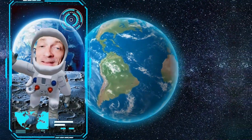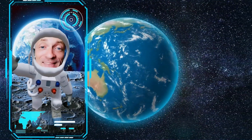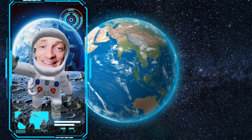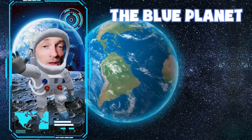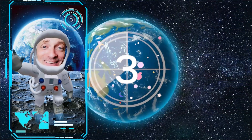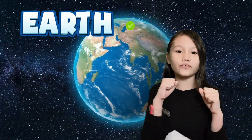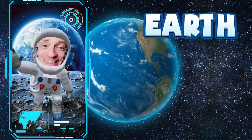Now, this planet is very close to home. That's because it is our home. This is the planet where all of us live. It's also known as the blue planet because it's covered mostly by water. What's the name of this planet? The third planet is Earth. This is our home. That's right, this is the planet Earth. Great job.